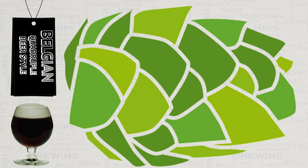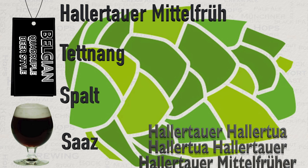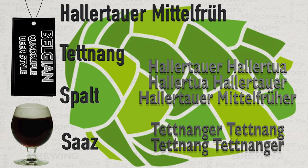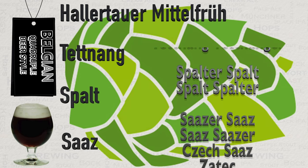Let's now look at the hops commonly used for this style. To be compliant, we should really just use noble hops — there are only four different varieties of these. One area of confusion is that each of these hops is sold under various different but similar names, simply determining the region they were grown in. They all taste pretty much the same as each other.